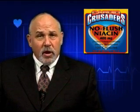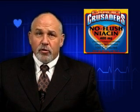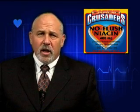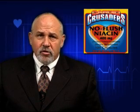Our no-flush niacin provides niacin in an effective form for supporting healthy cholesterol levels without the uncomfortable flushing that occurs with high dosages of regular niacin supplements.